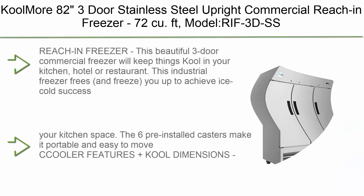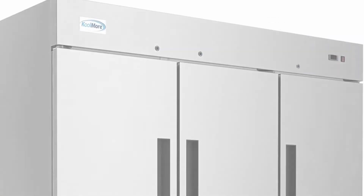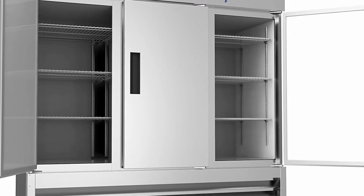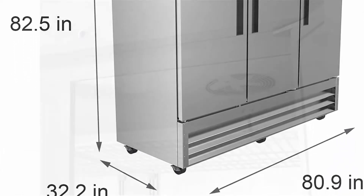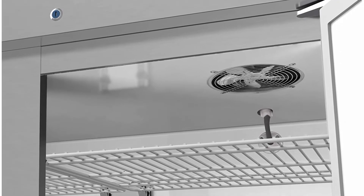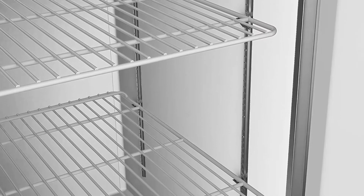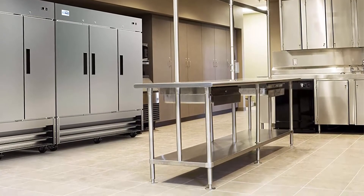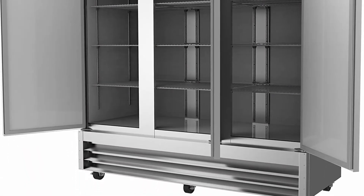Number 8: Coolmore 82 three-door stainless steel upright commercial reach-in freezer, 72 cubic feet, model RIFT-3D-SS. This three-door commercial freezer will keep things cool in your kitchen, hotel, or restaurant. High quality stainless steel exterior and aluminum interior. The triple door design is easy to clean and convenient to maintain. A spacious interior maximizes storage without crowding your kitchen space. Six pre-installed casters make it portable and easy to move. Features six deep easily adjustable shelves, recessed handles, external digital display and control, auto defrost, and a minus 8 to 0°F temperature range.